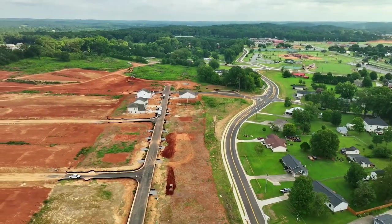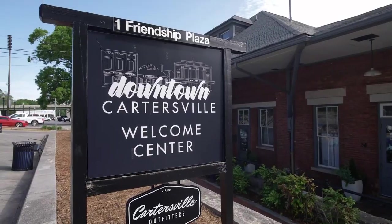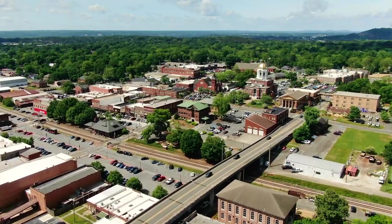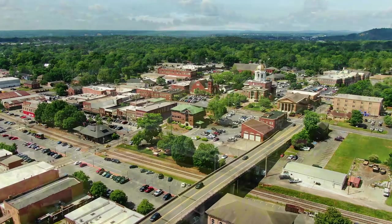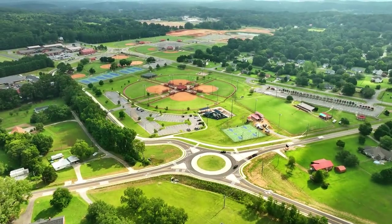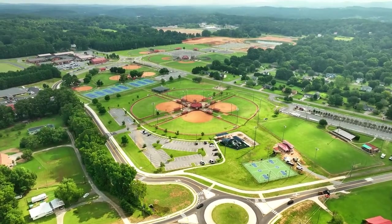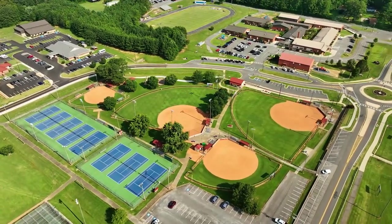Now we know that Duncan Farm is in Cartersville, but tell us a little bit about the area. We're situated just off Hamilton Crossing Road and near Kingston Highway, which means we're just a short trip to downtown Cartersville. Our homeowners will enjoy endless options such as shopping, dining, as well as festival parks. We're really excited about being directly across the street, within walking distance, of Hamilton Crossing Park.